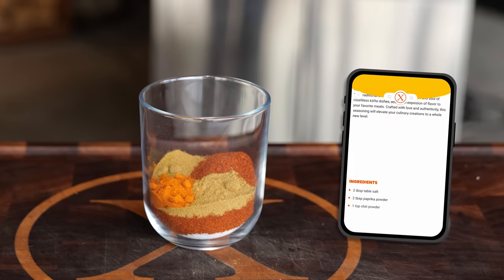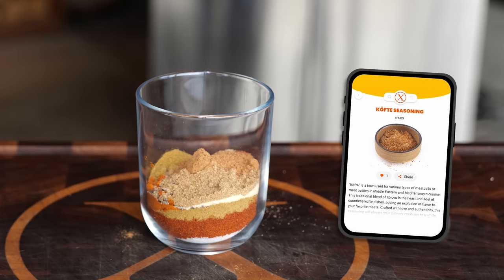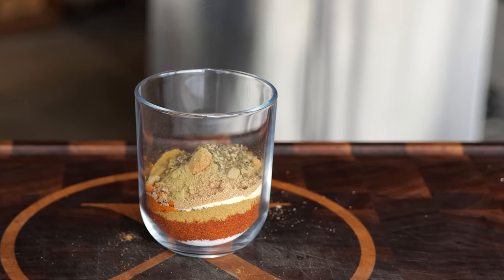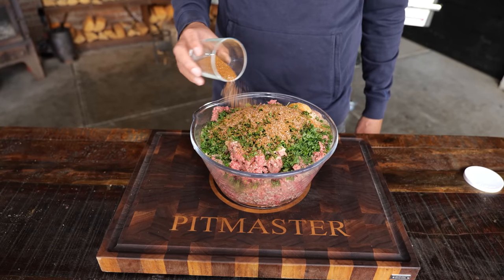Then a teaspoon each of chili powder, cumin, ground pepper, garlic powder, coriander powder, nutmeg powder, thyme powder, and dried mint. Mix it all up and that's how you make the kofta spice mix. I'm going to add about four tablespoons of this seasoning.